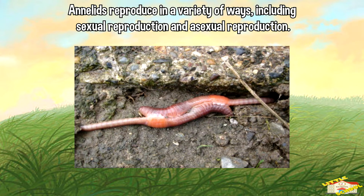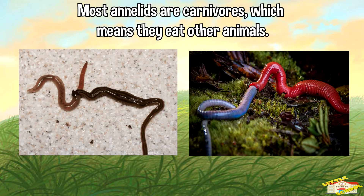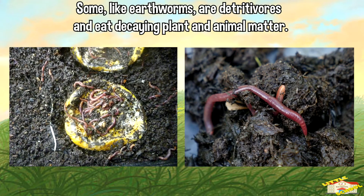Most annelids are carnivores, which means they eat other animals. Some, like earthworms, are detritivores and eat decaying plants and animal matter.